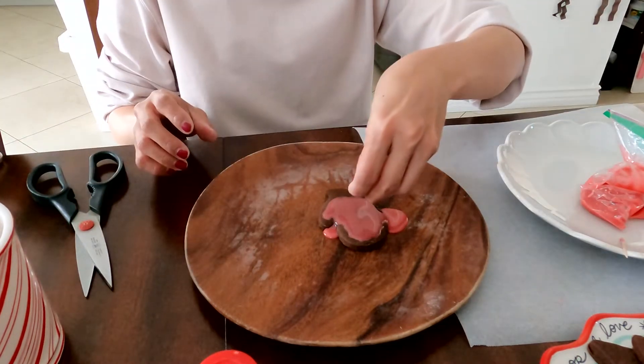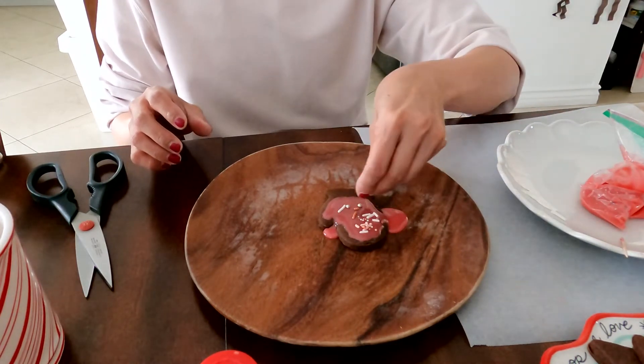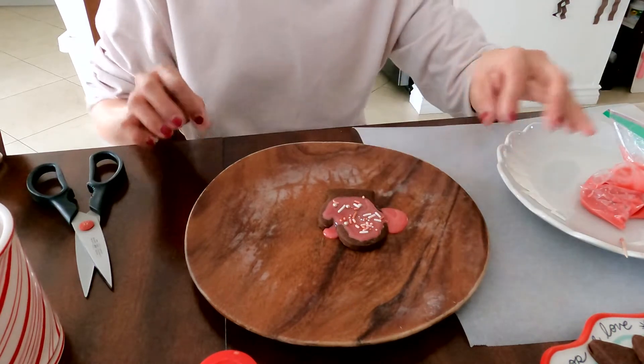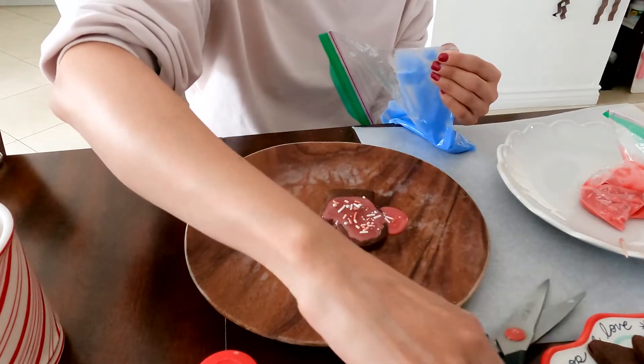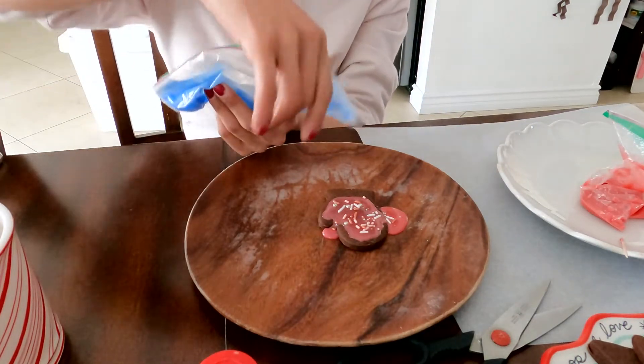Watch what I'm doing. I'm just going to add some sprinkles to it. Why aren't you doing the bottom of the mitten? I'm going to do that one a different color, because my daughter wants me to do blue. Blue is my second favorite color, by the way.